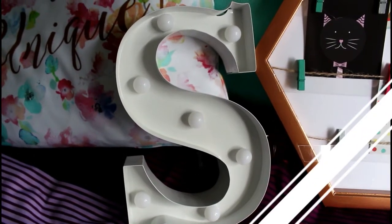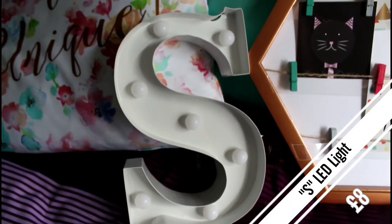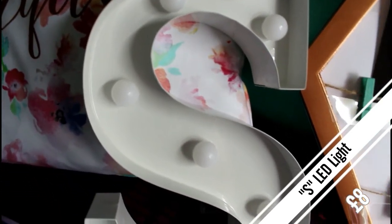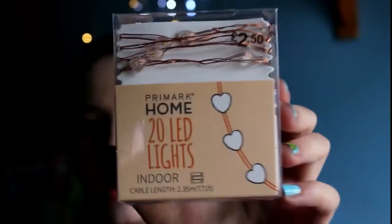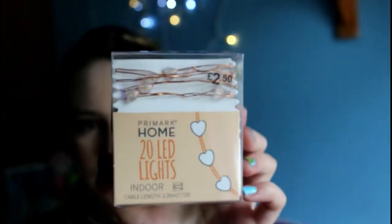Next I bought some lights. The first is a letter S — my name's Savannah so that was perfect. You can stand it up or hang it up and it lights up, which is really cool. They had other letters too, so they've probably got all the letters depending on your store. I also picked up some LED lights on a copper wire with little hearts on them — battery operated — to replace the slightly yellow ones in the background.